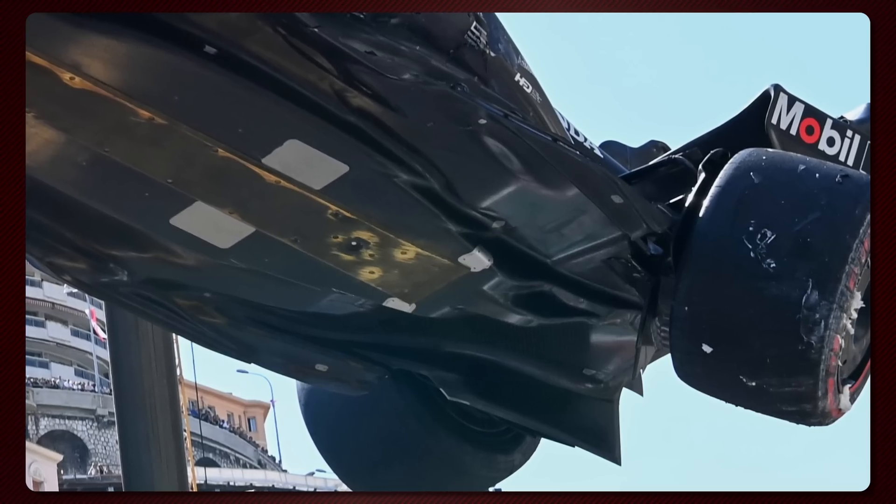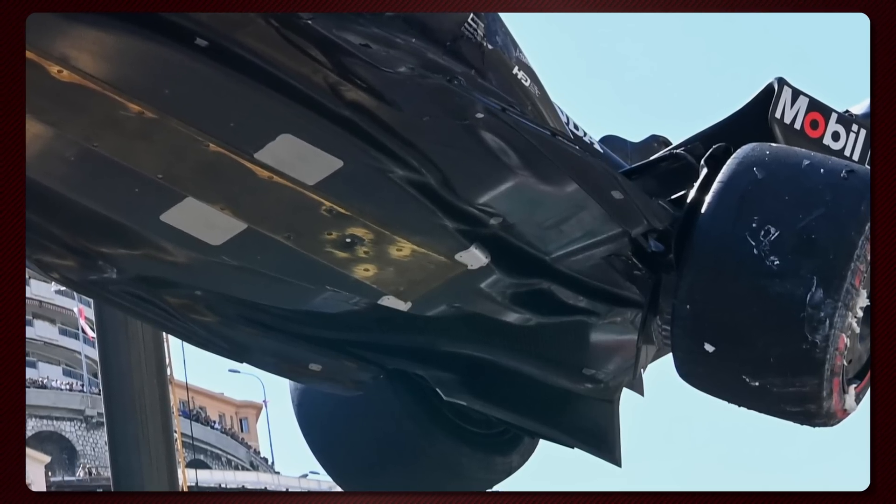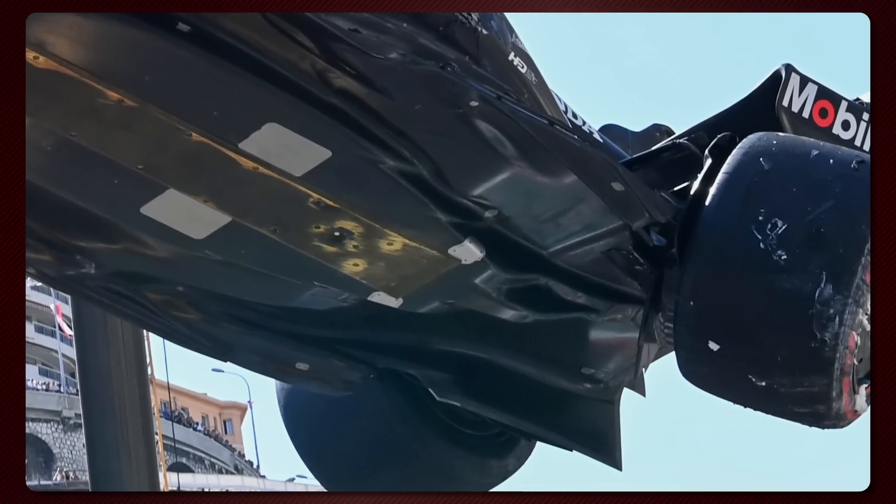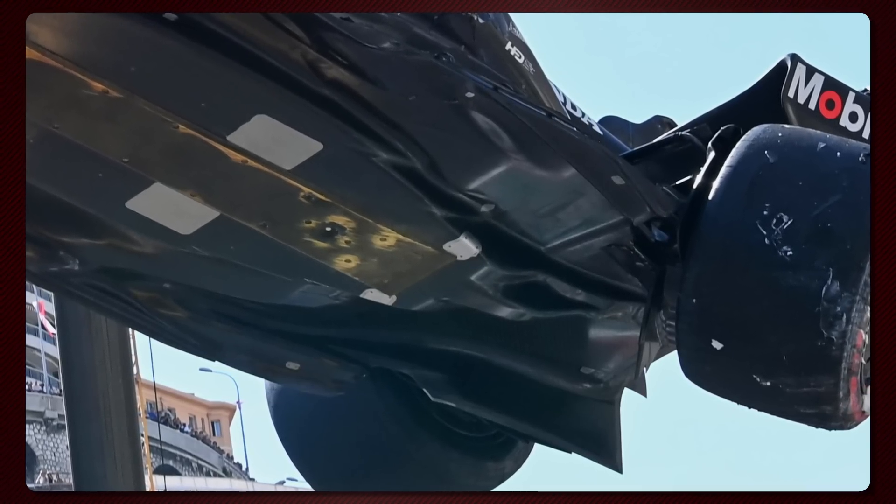That step in the diffuser is going to have other fringe consequences as well. We've all talked about the DRS advantage that Red Bull appear to have at the start of the season. This will be intrinsically linked to that, because the diffuser, beam wing, and rear wing all talk to one another from an aerodynamic perspective. So it could be part and parcel of why we've seen them have some of that advantage. It's not the entire story, but it does start to add some layers to those questions.